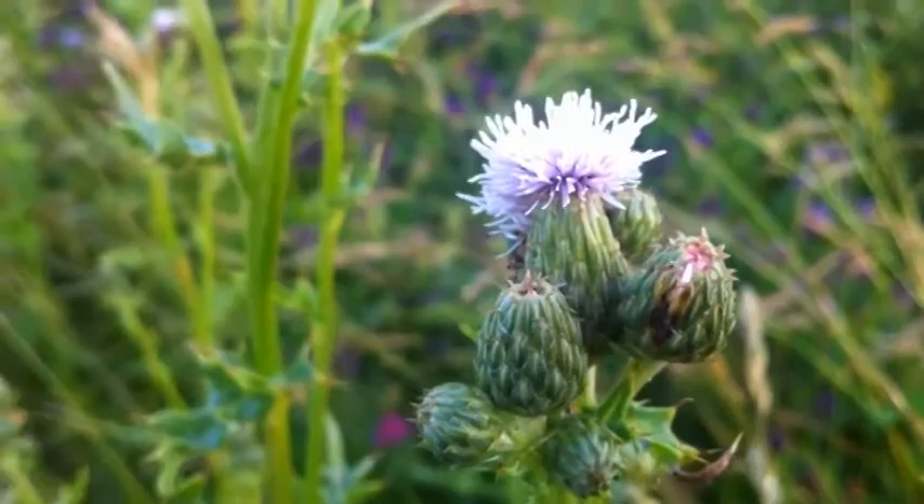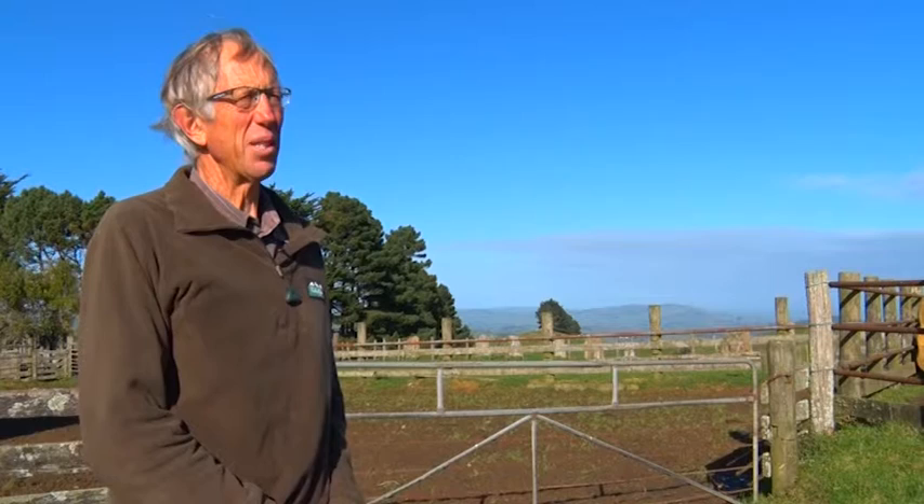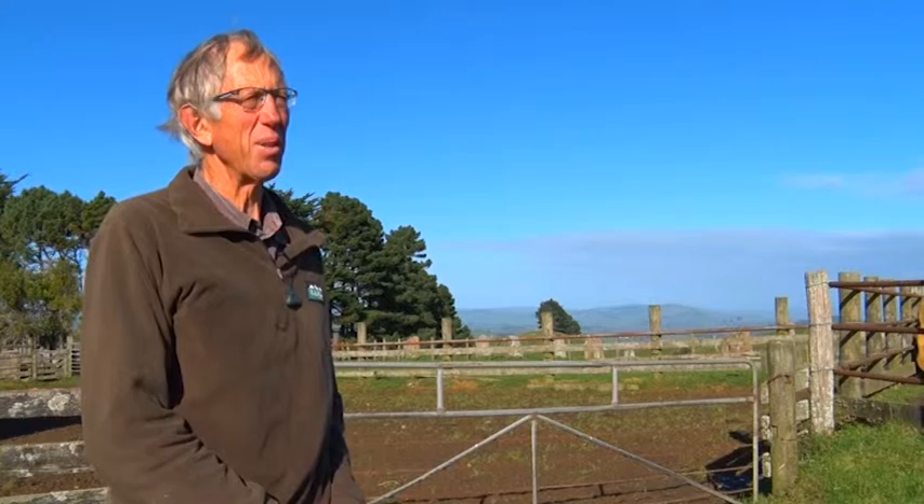The adults will eat holes in the leaves and the larvae will defoliate the plant. Before we had Green Thistle Beetles liberated here on the farm, the best option for a conventional farm that's not organic was to spray twice over two years.